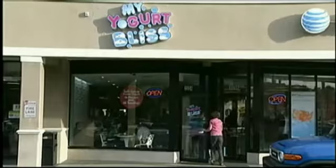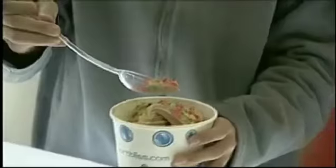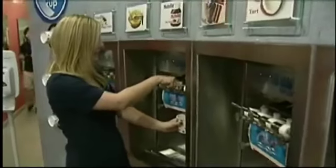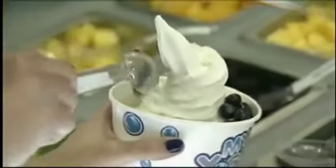Think of this place as the salad bar of snacks. It's a bigger cup, so what people like about that is you put all your toppings, you put your yogurt and you can mix it. You take a cup, pick the flavor or flavors and you top it. The possibilities are endless.